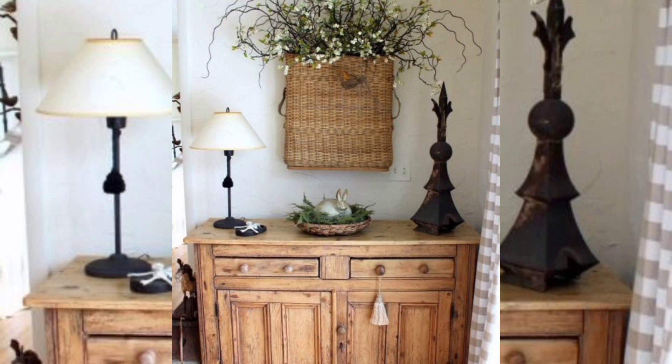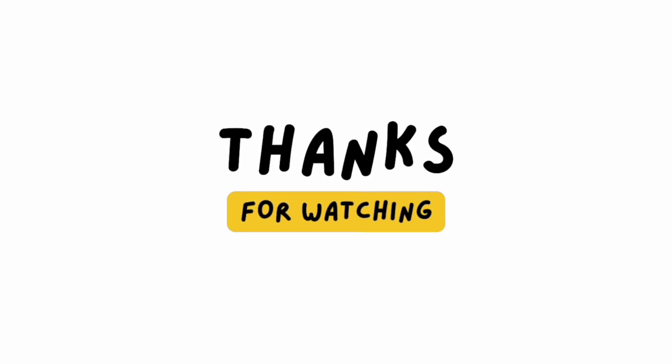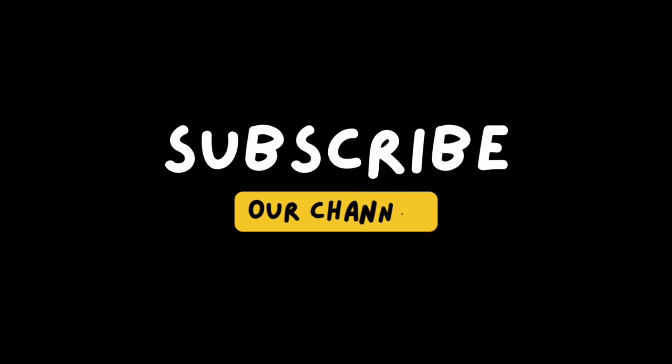At the end of this video, I just want to say please subscribe to my channel for more innovative and attractive garden videos.